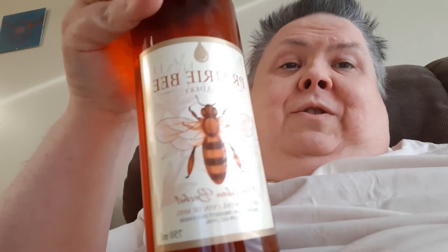It's a mead from the Prairie Bee Meadery. This is a bourbon boucher — caramelized honey that has been turned into mead and aged in bourbon barrels. It is a limited edition and was about $32.50.